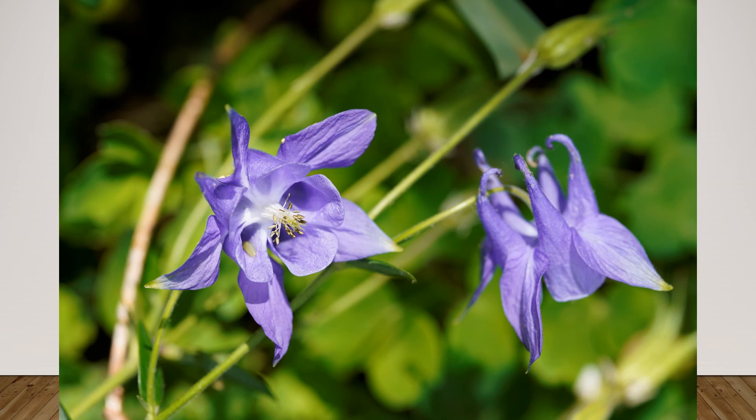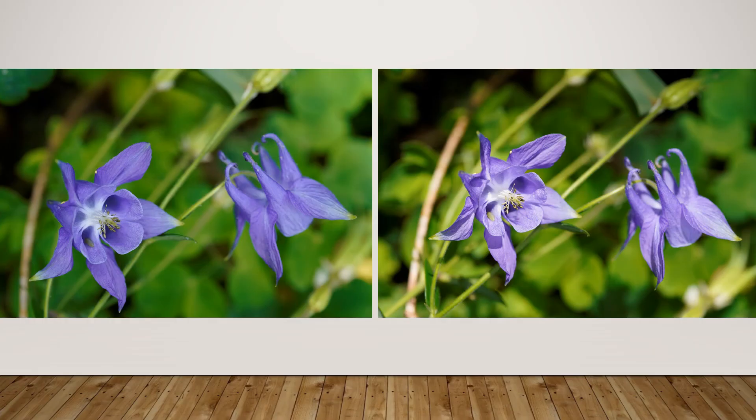Here you can see there's some very harsh light on the same exact flowers. And here is a comparison between the two — you can choose your preference.